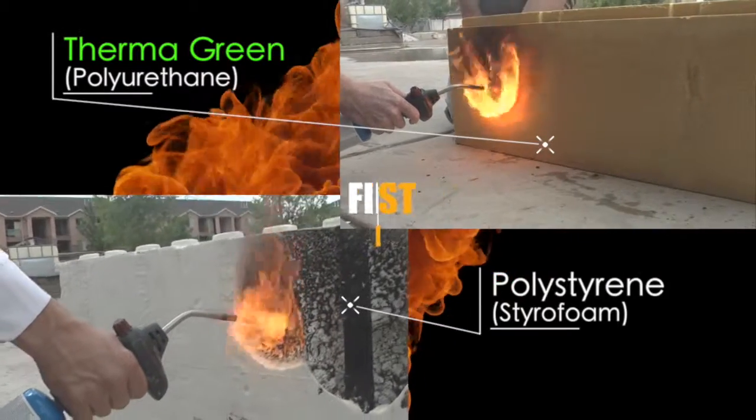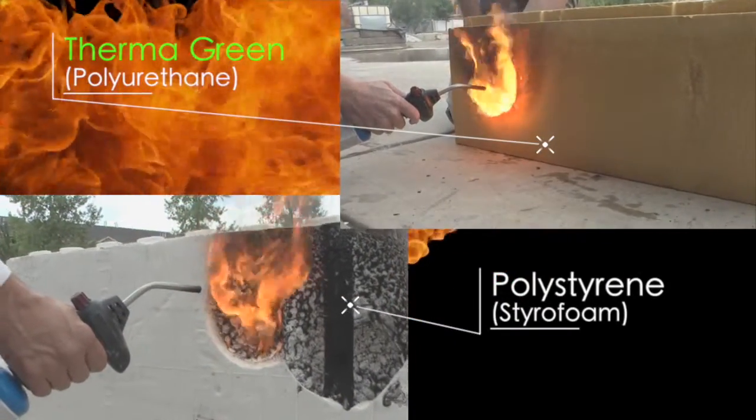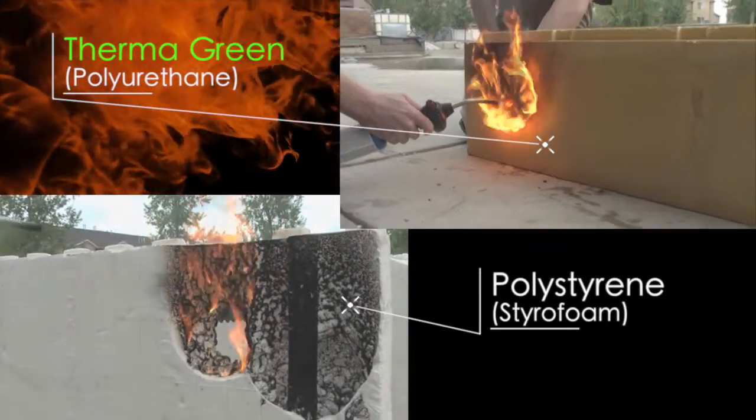Thermogreen Block made of polyurethane and Styrofoam made of polystyrene both went face-to-face with a high-temperature torch. The Styrofoam melted.